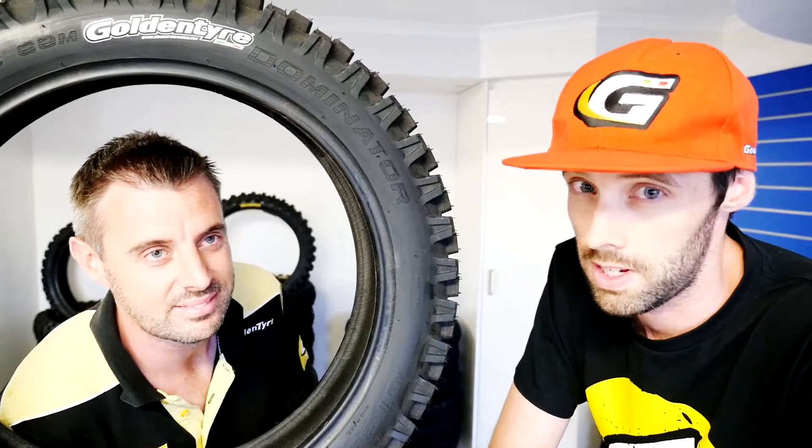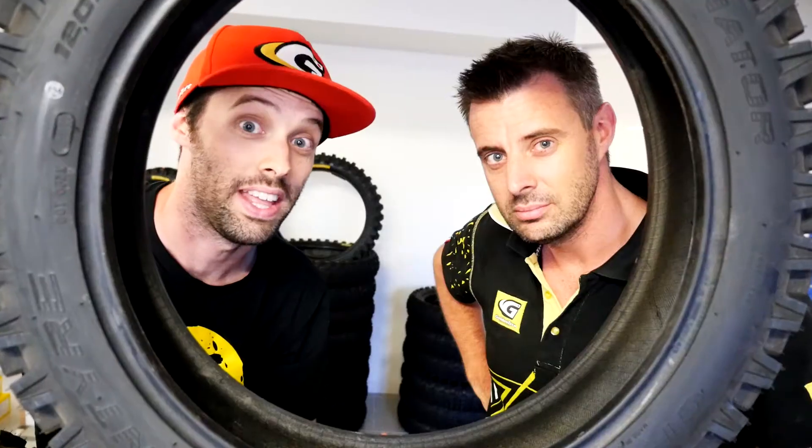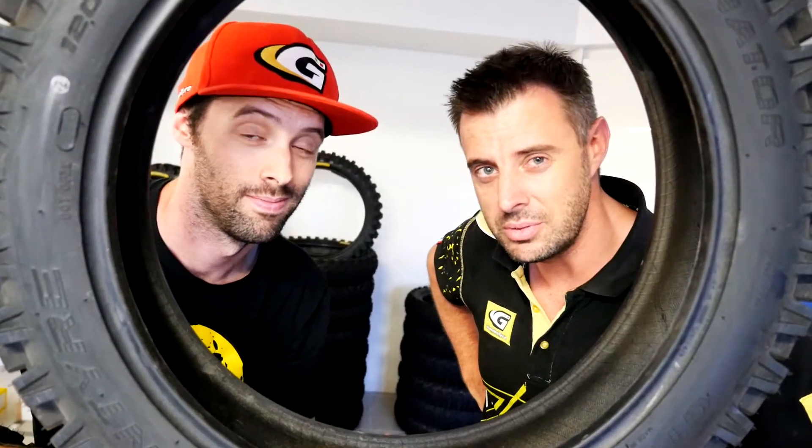What tyres are the Australian KTM Enduro team using? The KTM Enduro team have been using Golden Tyre since 2015. They use a GT216 front, paired with a GT333 or a GT232 rear. And they love them — Daniel Sanders loves them, and Toby Price loves them.